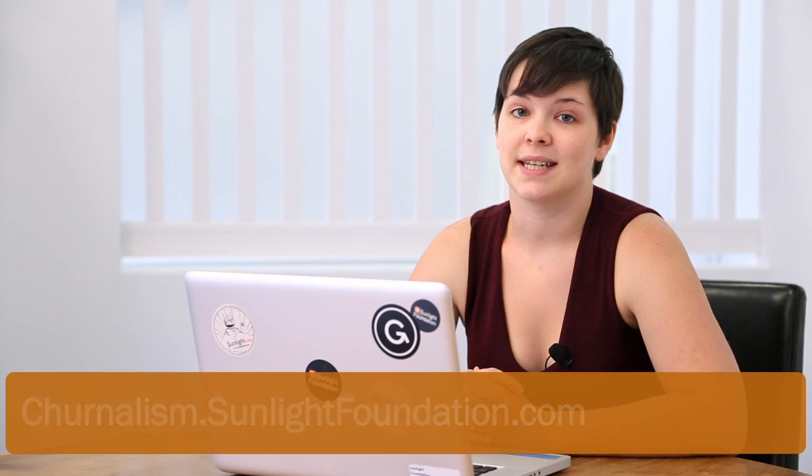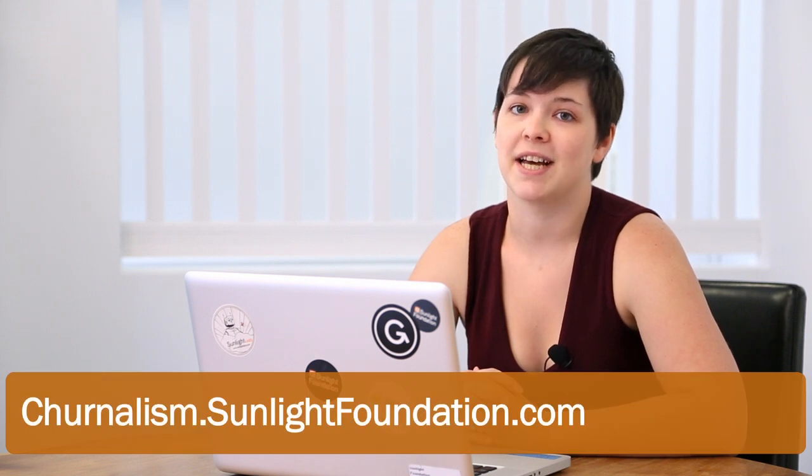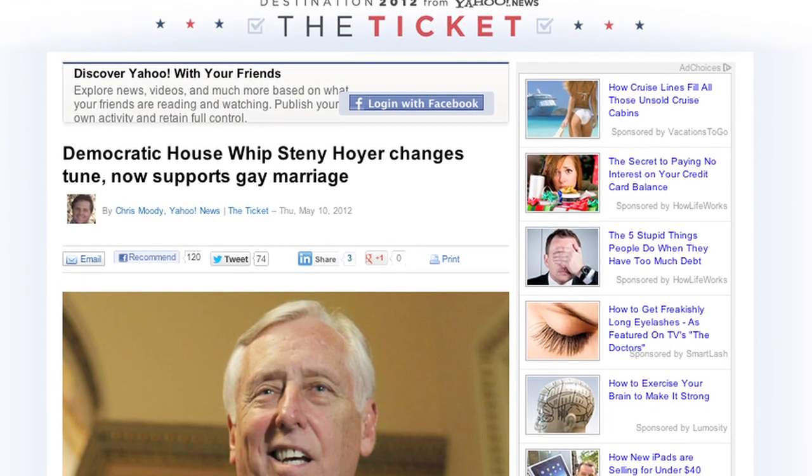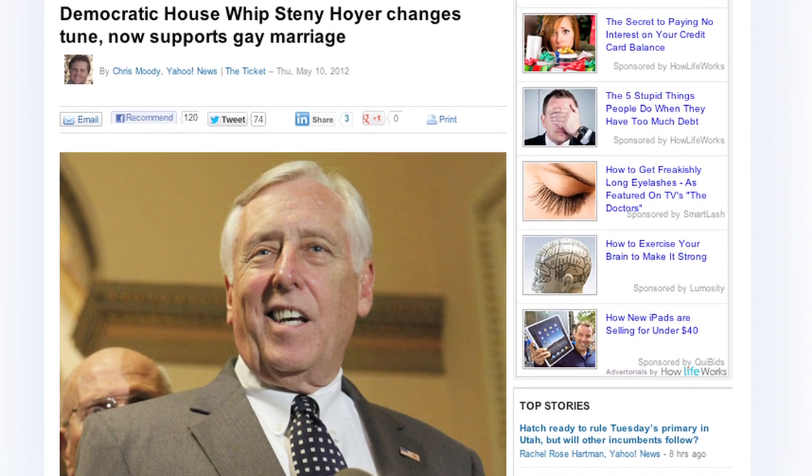Today I'm going to walk you through the site at Journalism.SunlightFoundation.com. The way Journalism works is simple. Take this article released by Yahoo! News as an example — copy the URL and paste it into the search field.